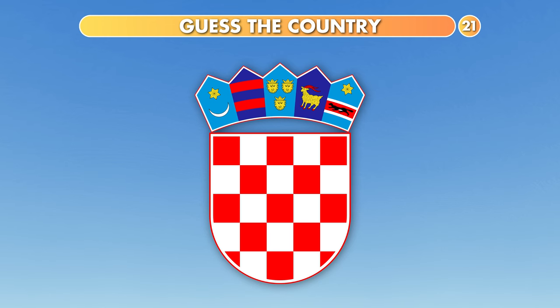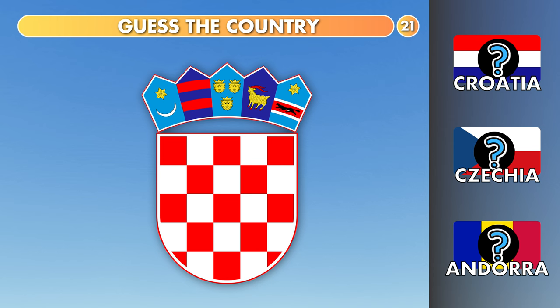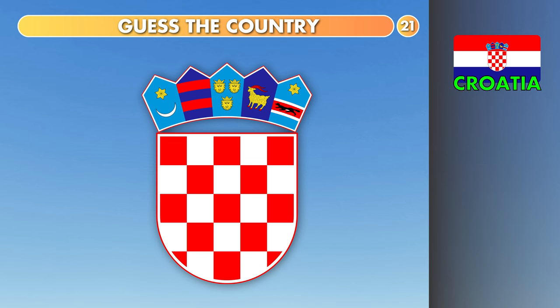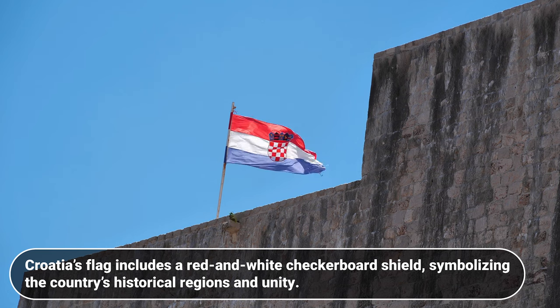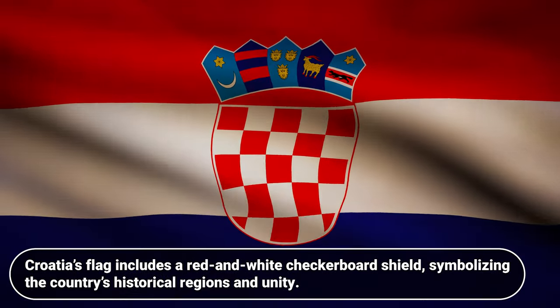Which country is this? Croatia, Czechia or Andorra? It is Croatia. Croatia's flag includes a red and white checkerboard shield, symbolizing the country's historical regions and unity.